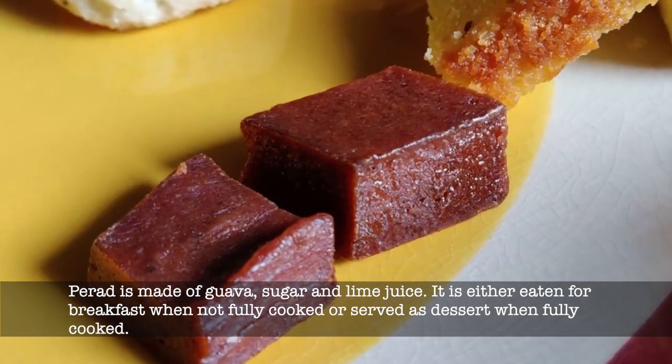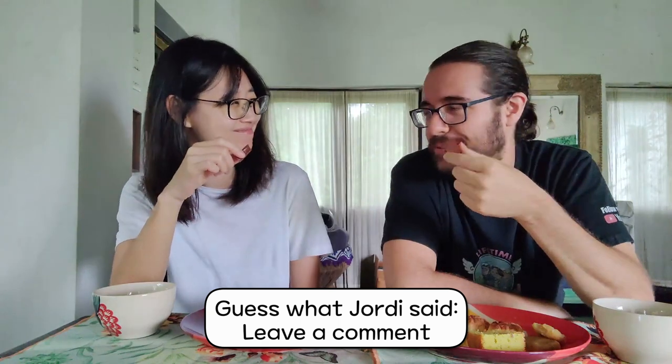Next we're going to try the perad, which is the guava cheese. It's not actually cheese — since it gets a creamy texture they call it cheese, but there's no dairy in it. It's kind of a guava paste, and there were other different flavors too. It smells interesting — it tastes like candy, like dried fruit. You know those dry mango candies? It's very much like that. It looks quite hard from outside but once you chew it, it slowly melts and becomes moist — that's why they call it cheese.